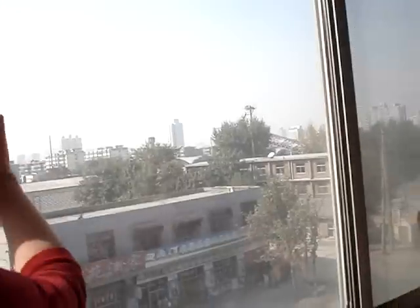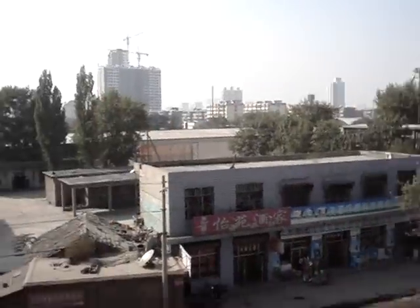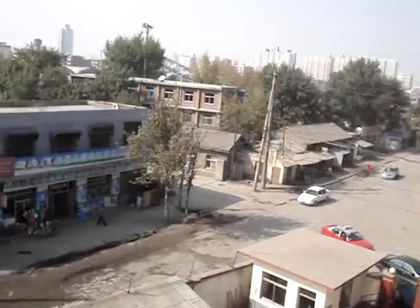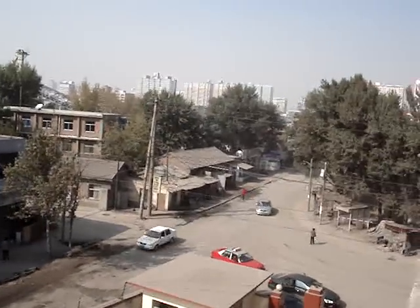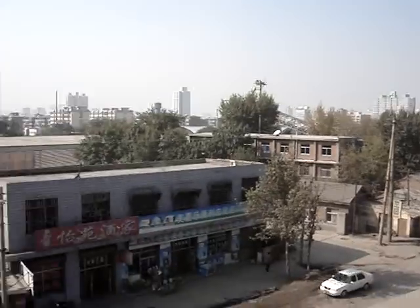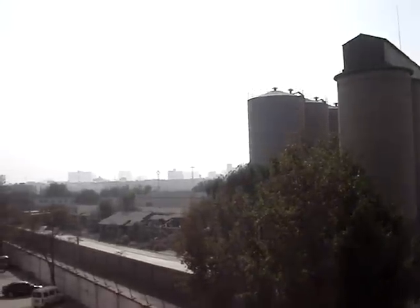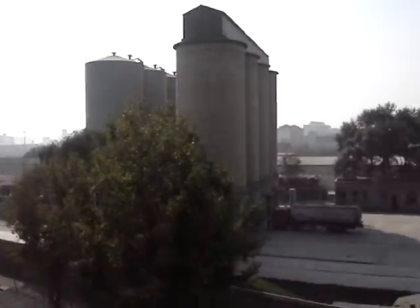Feel free to look outside at our lovely view. We don't open our windows ever because of the dust, so this is just for you. It's a lovely polluted day in Taiwan, but it's sunny. Make sure you get the coal factory — trucks go by on the road 24/7.